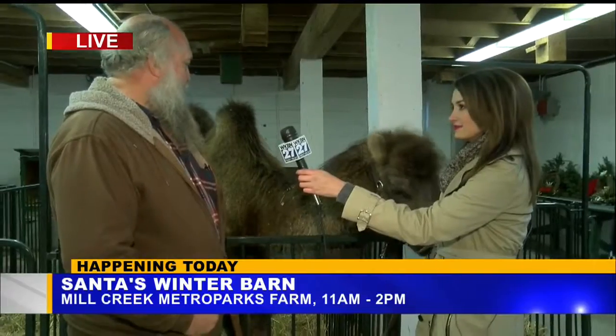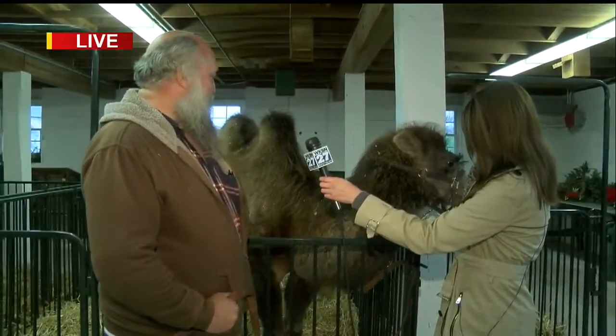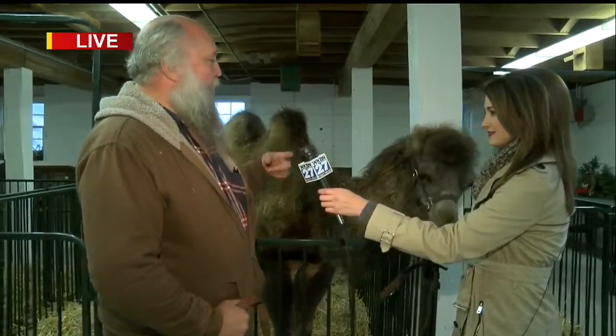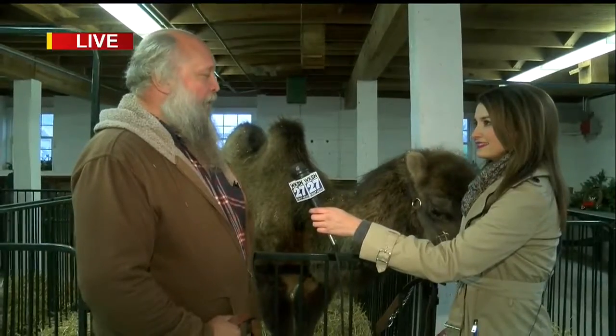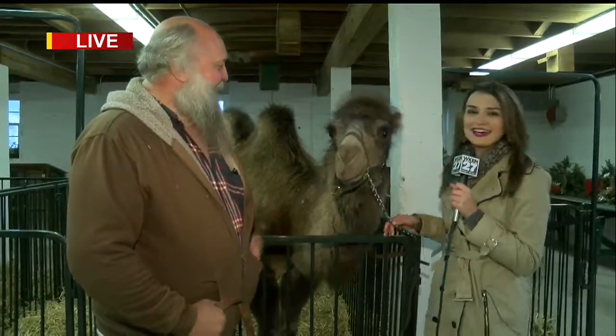They're actually an endangered species in the wild, so they're just a unique camel. The two humps instead of the one hump — two humps is Bactrian, single hump is a dromedary. They've got a lot more personality than most camels. Oh, he has quite the personality — he loves taking pictures and obviously loves attention.